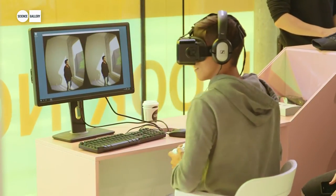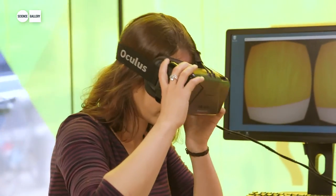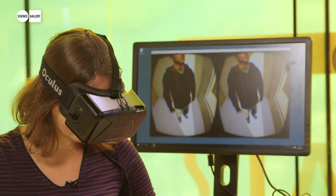We'll also be tracking their movements throughout the environment and seeing how their movements are affected by what the character says. There's our virtual character just standing around at the moment and we're observing him.